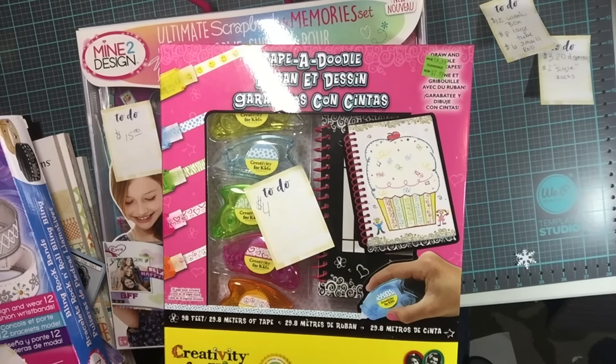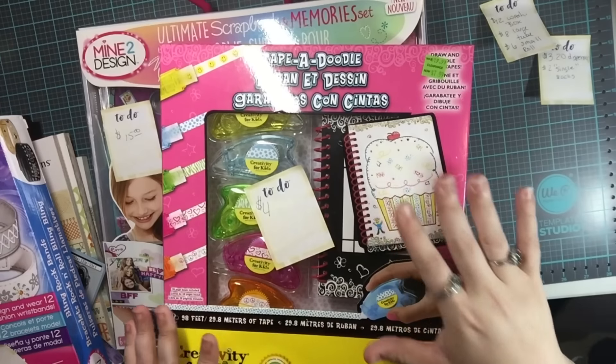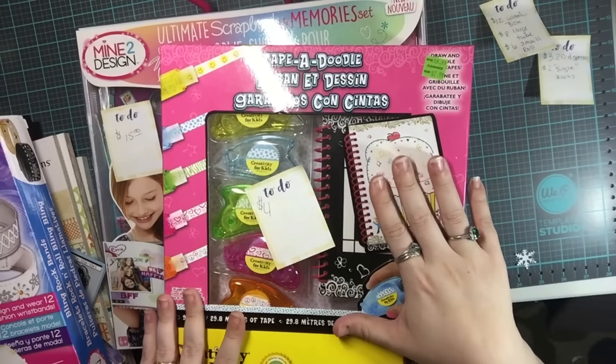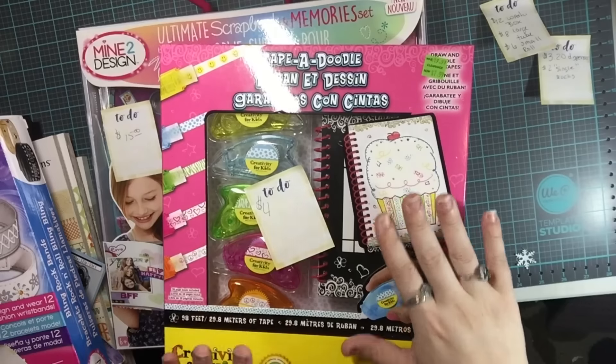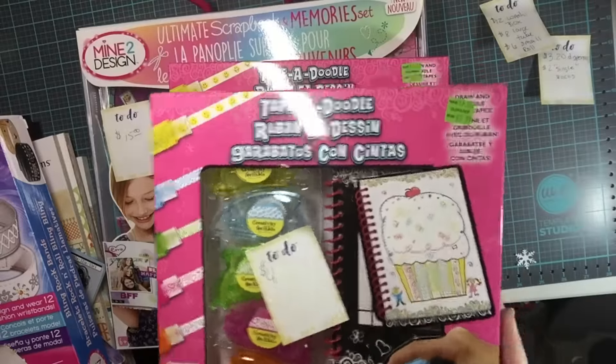Without further ado, I'm going to start with everything except for that large coupon, which is 60% off all Recollections washi tape, stickers, and embellishments. I'm going to start with what I got on clearance. Both my girls are crafters — my youngest more so, but my oldest does fine arts too — so I tried to find things good for both of them.